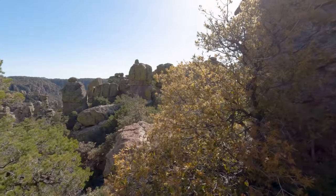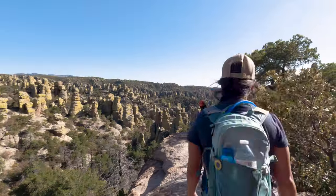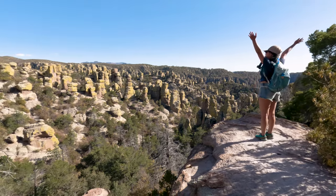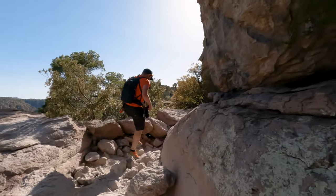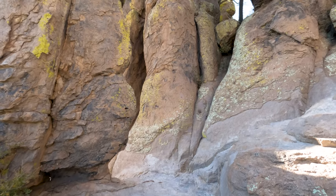After passing that last balancing rock, we're just a couple of corners away from the grottos, but along the way there are going to be a couple more viewpoints looking out over all the formations. Even though this trail is really short, you're going to want to leave yourself plenty of time to enjoy it. We're slow hikers and we were constantly stopping to take pictures, and this trail ended up taking us two and a half hours to complete.